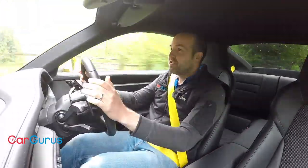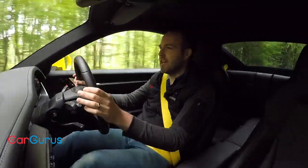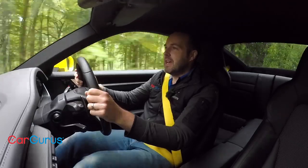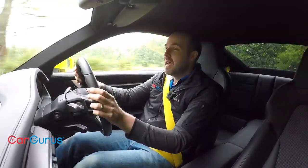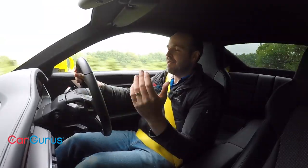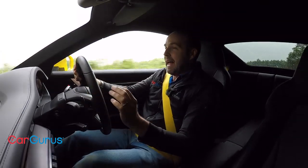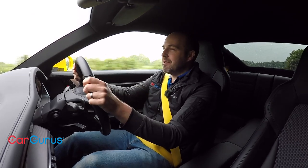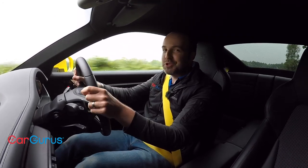Every new generation of 911 tends to be more grown-up, more refined, more cosseting than the last, and the 992 is no different. In some respects it's almost grand touring in ability, like a two-door version of Porsche's own Panamera. However, there is still the classic 911 tyre roar, particularly from the rear tyres, which isn't surprising given the size of the rubber. And in those two things I think lie my slight criticisms of the 992, because in every other regard I just adore this thing.